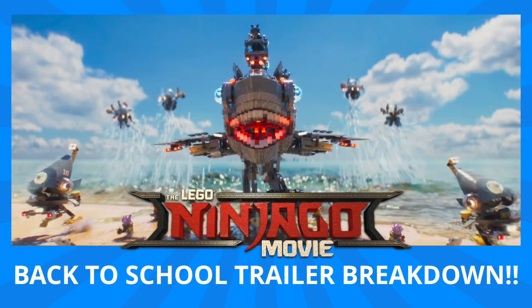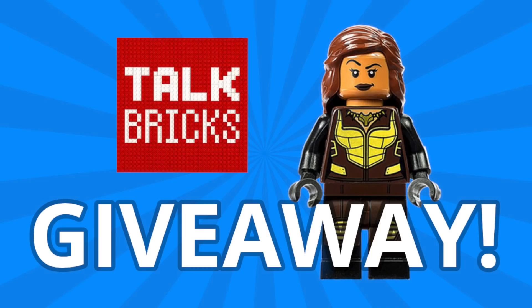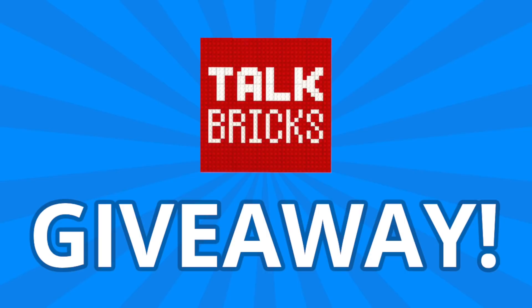Hey guys, Michael here, and I'm back to talk bricks. Today we're talking the Lego Ninjago movie and the back-to-school trailer breakdown. And don't forget, now through the end of August, you can enter for my Comic-Con giveaway using the link in the description below. And for my weekly giveaways, simply comment and subscribe, and you could win a prize.